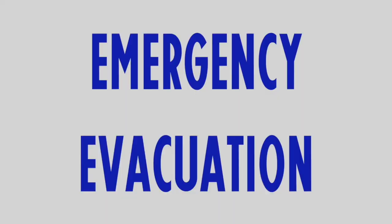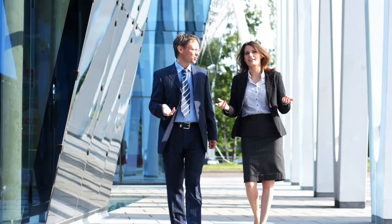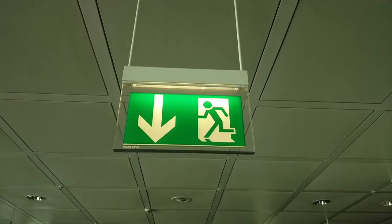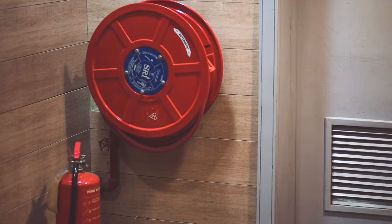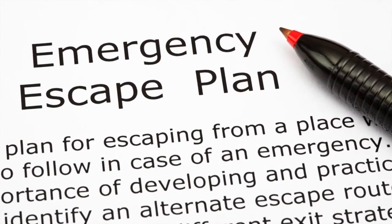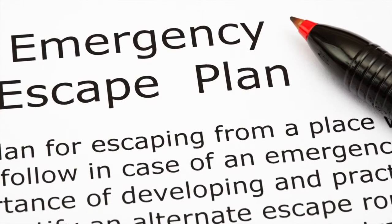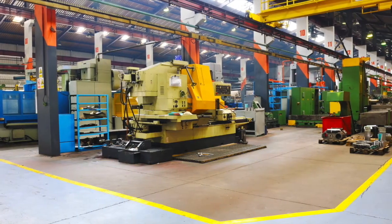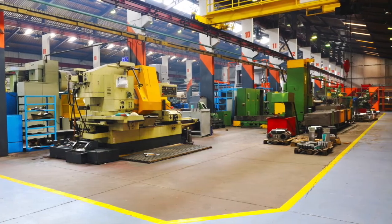Emergency Evacuation. Your host employer should orient you to the physical layout of the office, with particular attention to emergency exits. Become familiar with emergency alarms and equipment. You should read the host employer's emergency action plan to learn where you must report and what you must do in a variety of situations. If your office assignment calls for you to enter a plant floor area, know that layout as well.